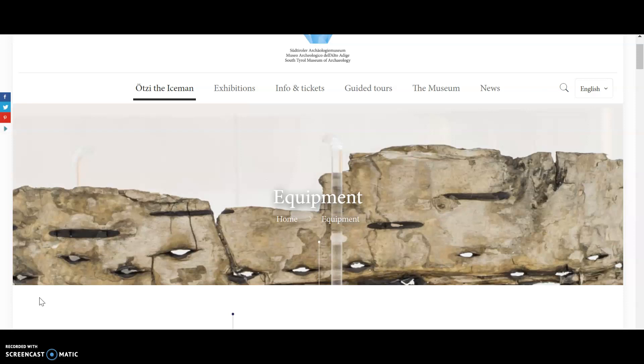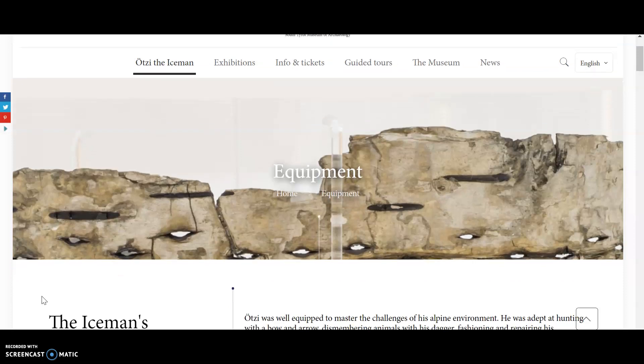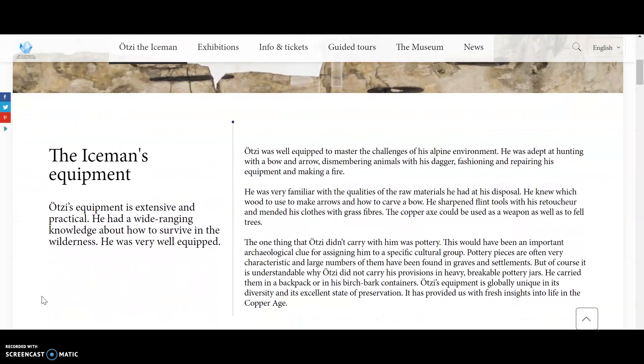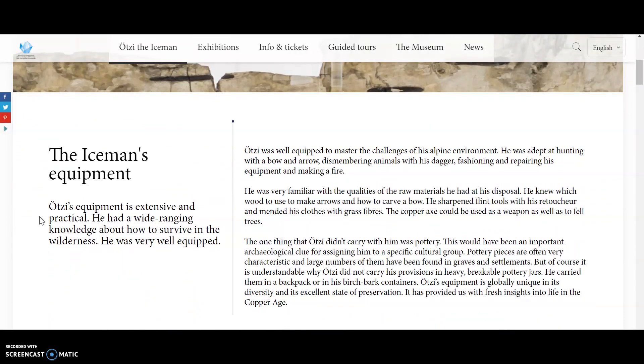We're going to take a look at the equipment that the Iceman used when he was found. Otzi's equipment is extensive and practical. He had a wide-ranging knowledge about how to survive in the wilderness and was very well-equipped.